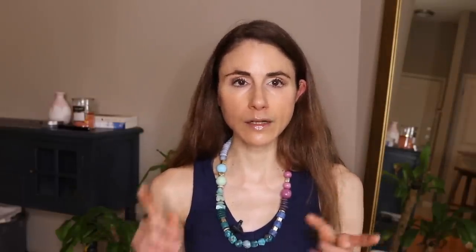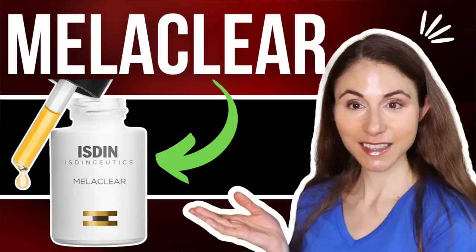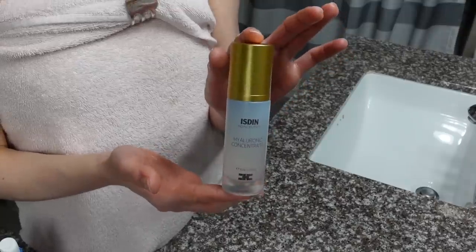Several months ago I made a large purchase from ISDIN. I wanted to try out a lot of their products. I've already reviewed several of them here: the Melatonic Serum, Melaclear Skin Brightening Serum, and their Sunscreens with DNA Repair Enzymes — so check those videos out if you missed them. But one product from them that has been a complete fail for me has been their Hyaluronic Concentrate.